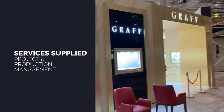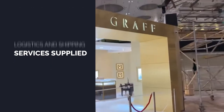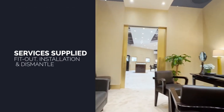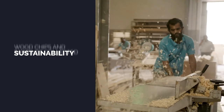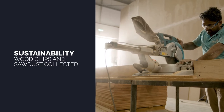After the show, the stand was dismantled and stored by our local partner to be used next year. In line with our sustainability policy, everything else was broken down and recycled or reused. Carpets and linos were donated to local mosques, and even wood chips and sawdust — a by-product from the carpentry — were collected for a local mushroom farm.